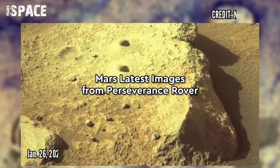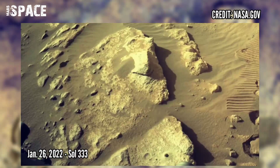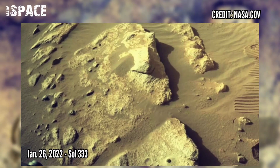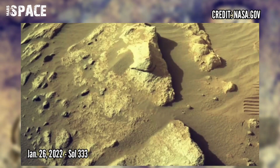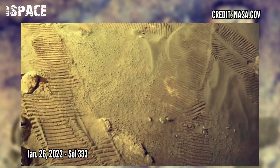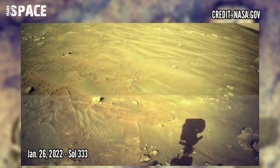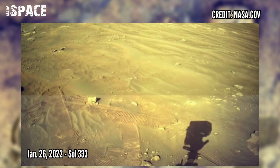And now watch new pictures from the Mars Perseverance rover. These images were acquired on 26th January 2022, Sol 3333, at the site of J-Zero Crater. Here you can see the site and the last two core holes and abrasion patch.